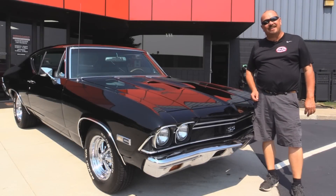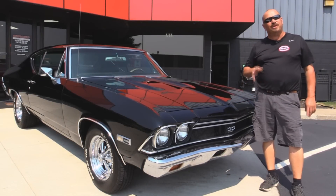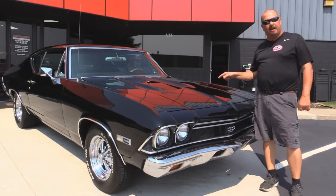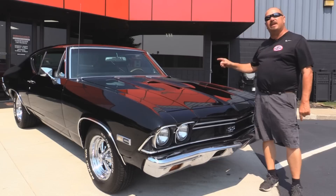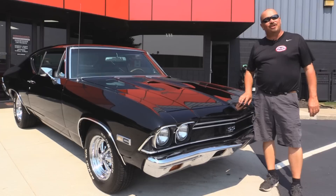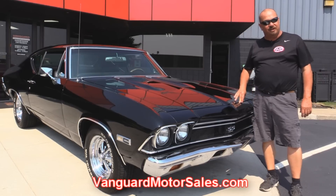All right, we're outside now with a 68 138 Chevelle — this baby's sweet. You guys know that the 138s are all SS's. She's got a big block under the hood, four-speed shifter, bucket seats, she's black. You're gonna love this car. If you want to check out about a hundred pictures of her, go to the website at VanguardMotorsales.com.